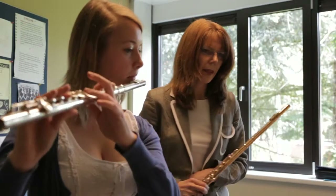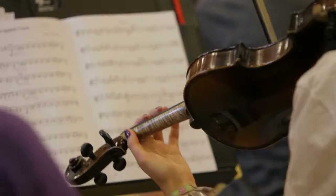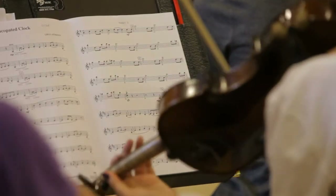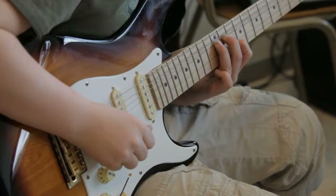The British School of Brussels is an examination centre for both classical and contemporary instruments, and for the Associated Board examinations we're one of the biggest centres in Europe. More recently we've started being an exam centre for Rock School as well, which is for contemporary musicians.